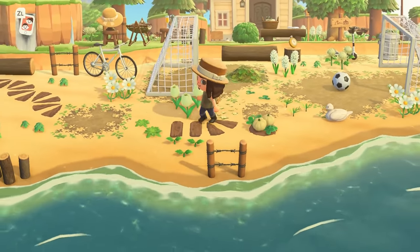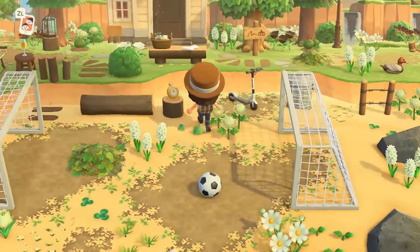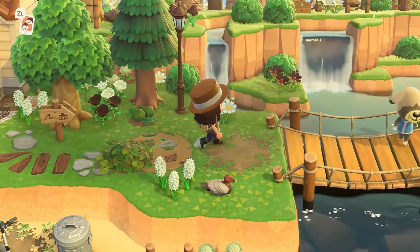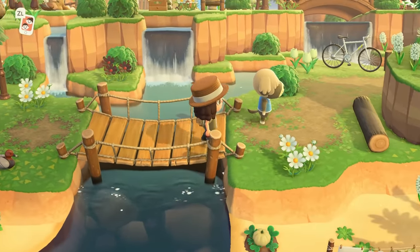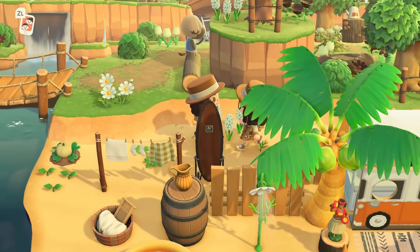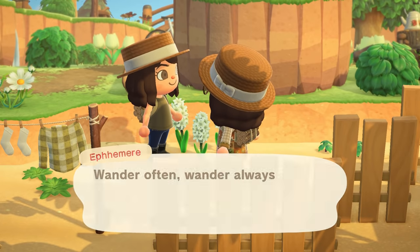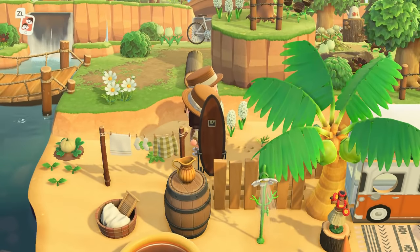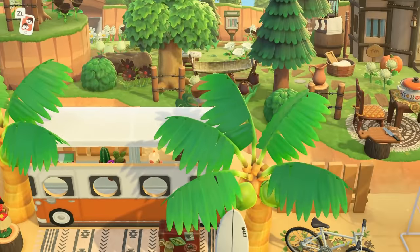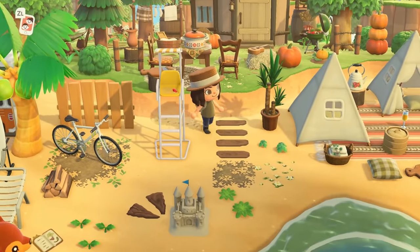That is so nice. Before we continue on the beach, I want to take a peek just across this bridge — I'm assuming it takes us back to the airport entrance. Hi Shep! Shep is a new villager on my island. 'Wander often, wander always' — I love that! And I was so wrong: this doesn't just take us to the airport, this takes us to an amazing beach. And Shep's house is over here too.